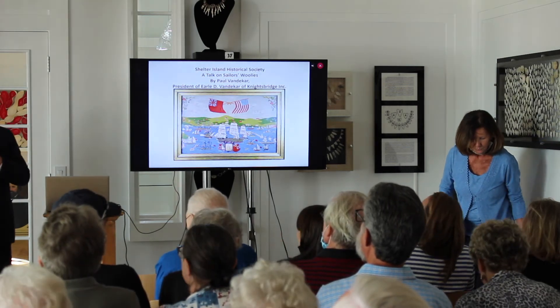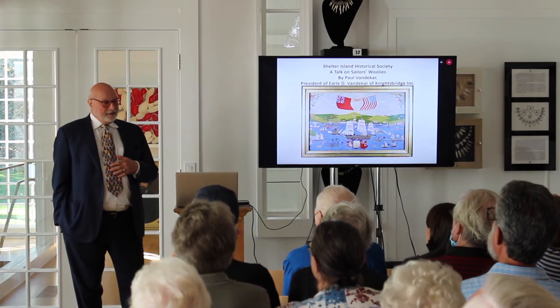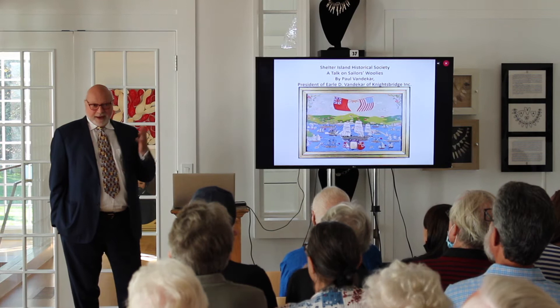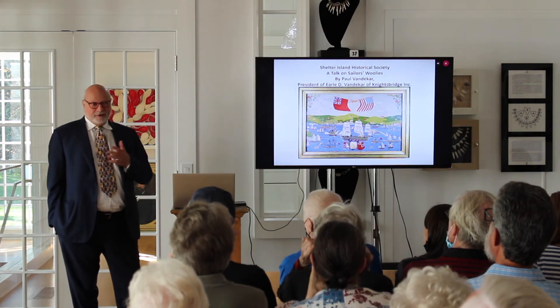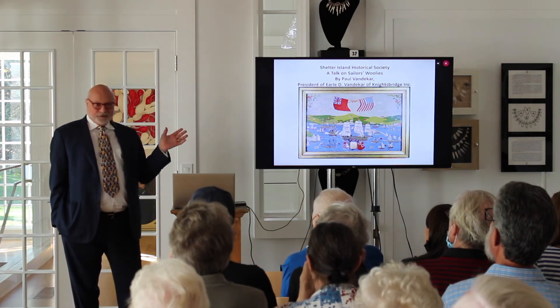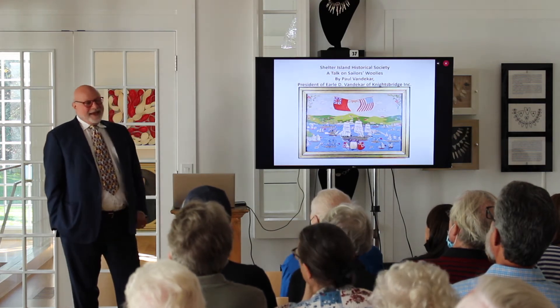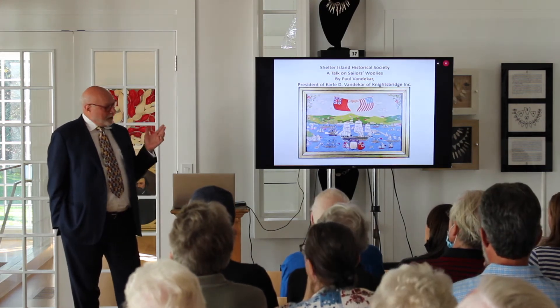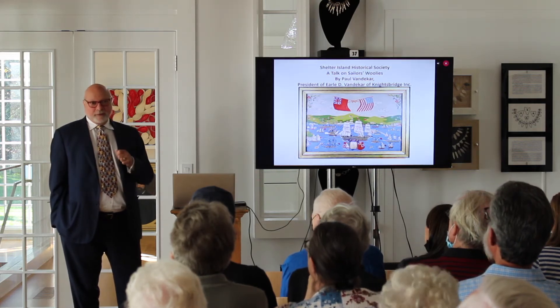I'm Paul van der Kahr, I'm an antique dealer. We used to be in Manhattan; I'm now in Pennsylvania. I specialize in 18th and 19th century objects, mostly ceramics. But about 20 years ago I discovered woolies and never looked back. I'm going to talk about these, and as we'll see in a moment, it's not just British — they were done in America too.